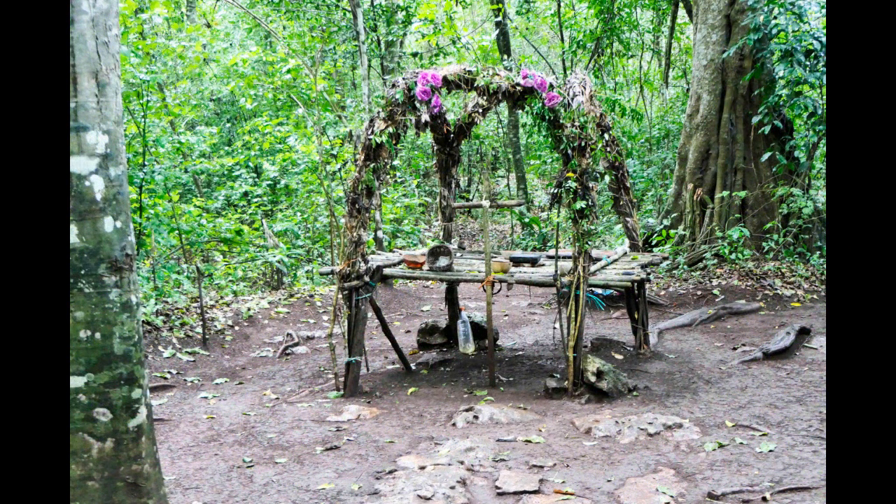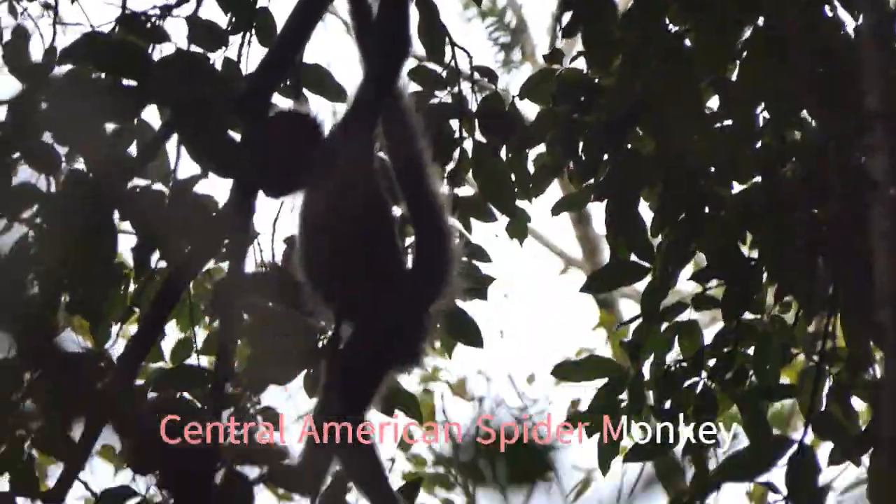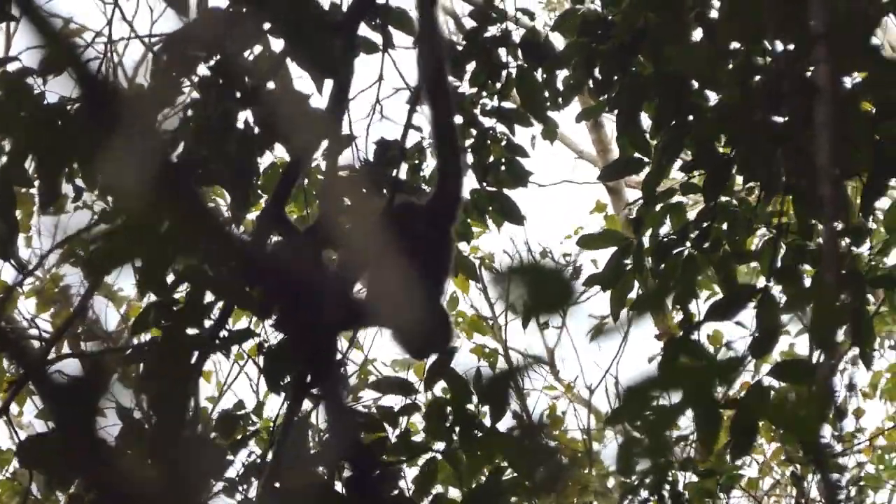The muddy trails led to an odd shrine in a clearing just off the main path. This was a monkey sanctuary supposedly for Central American spider monkey and black howler monkey, so we were quite pleased to come across the former species. I'm not sure what they make of ziplining tourists in their sanctuary though.